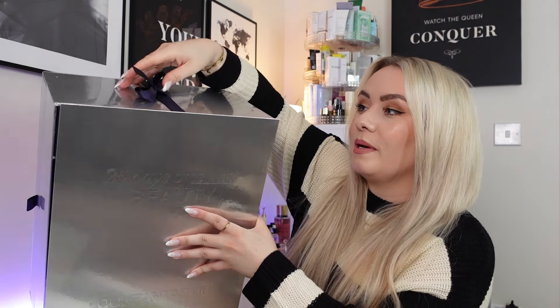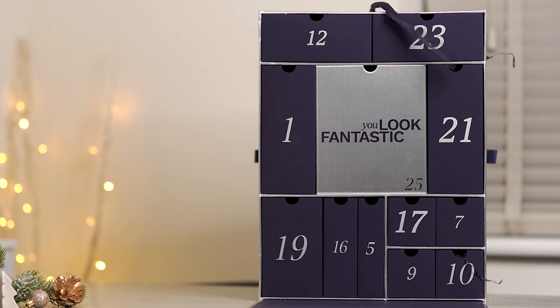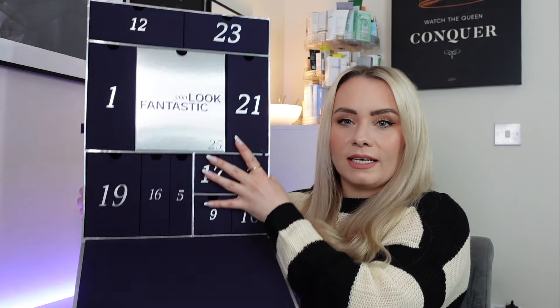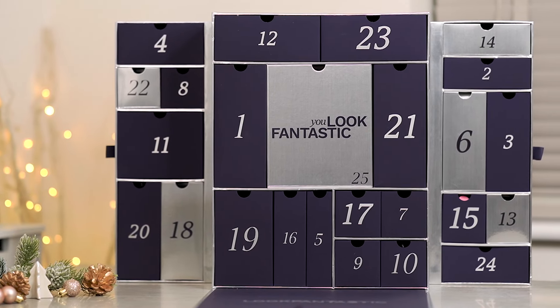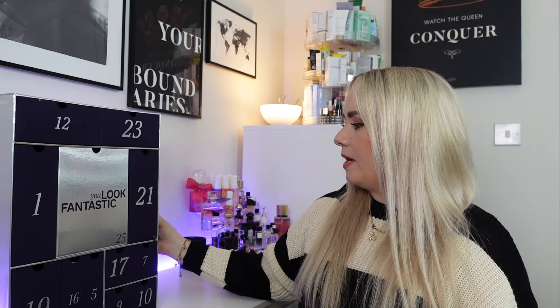If you undo the ribbon on the top, the front does come down and it says Look Fantastic on the bottom. We have lots of drawers here, but the back doesn't come down — instead there are little side pockets that pull all the way out, one on either side with the rest of the drawers. For this video I'm just going to get both sides out. It is a nice looking calendar — if you have it on display with the two side bits out, it does look quite nice.